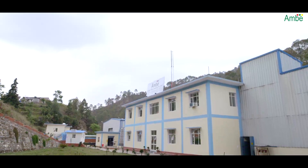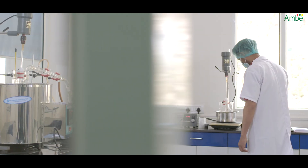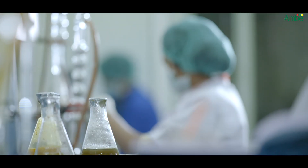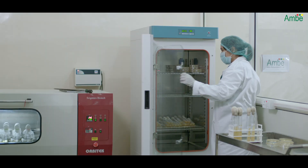Out of the 1 lakh square feet area of the company, the R&D department comprises 4,000 square feet. The responsibility of the R&D department is the development of new quality products, improvement of product quality, and process development for existing products.